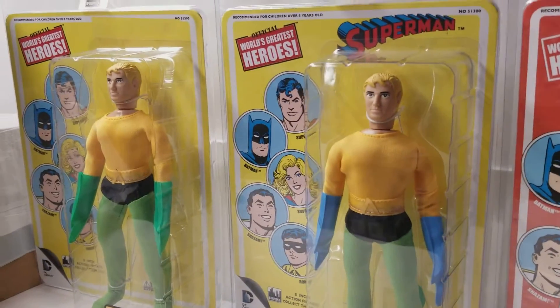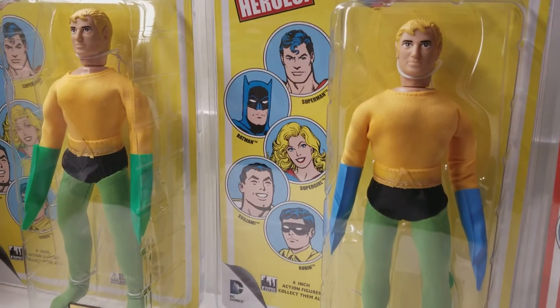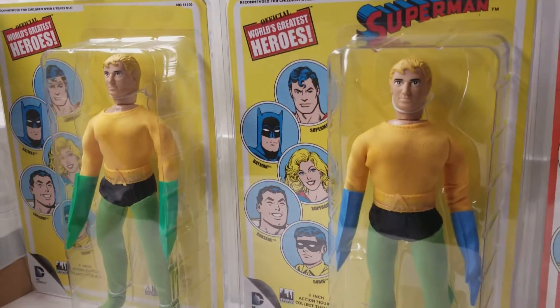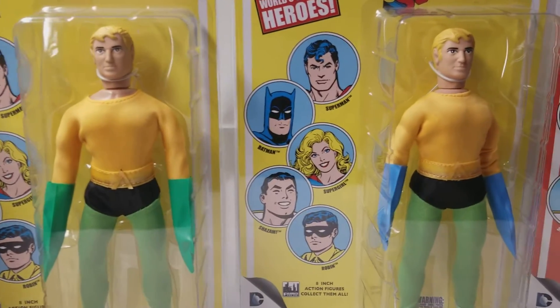And these are, to this day, the vintage ones that came out in 1979. If you found them like this, they would be astronomical, price-wise. Extremely hard to get. Very hard to get.